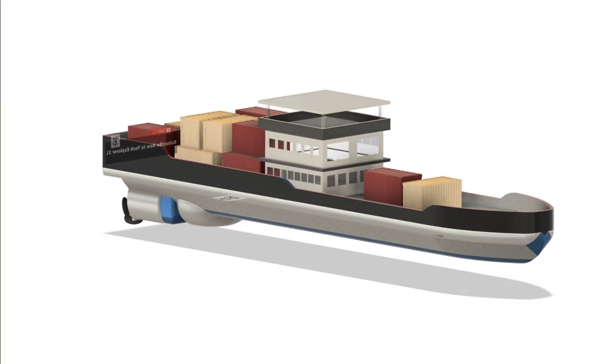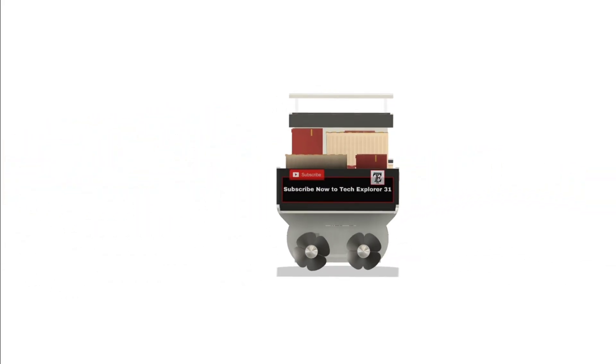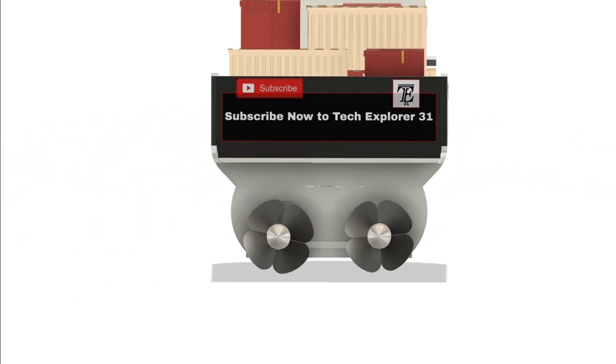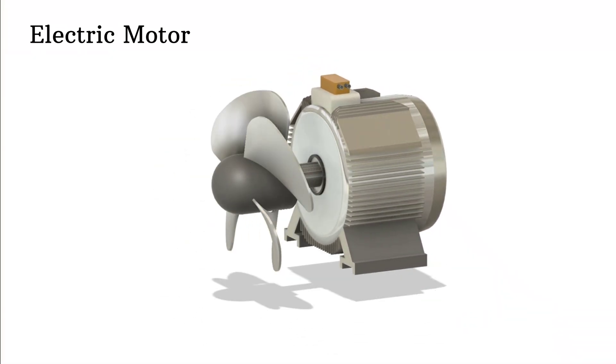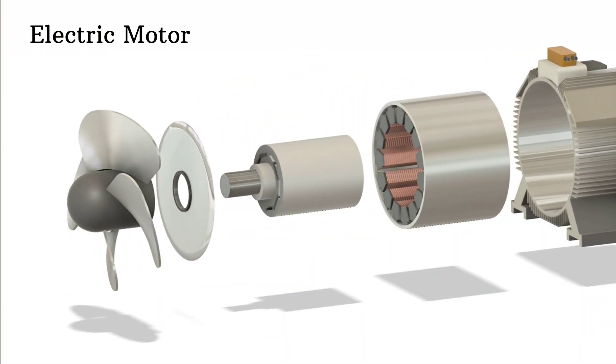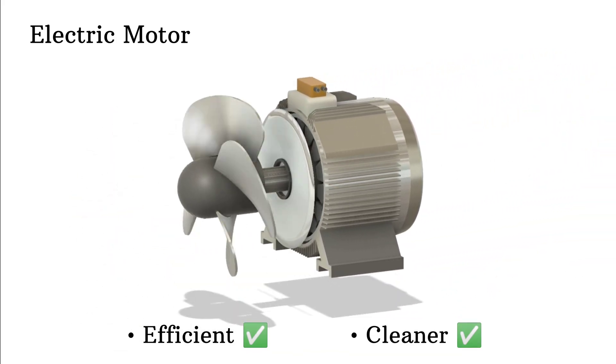Electric ships are exactly what they sound like — ships powered by electricity instead of traditional fuels like diesel or gas. Instead of noisy, polluting engines, they use electric motors to propel them forward. These motors are incredibly efficient and cleaner, helping reduce the carbon footprint of global shipping.